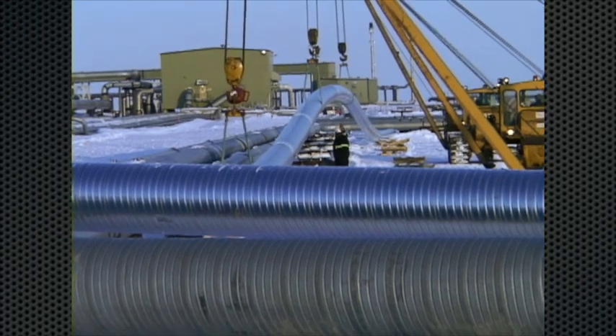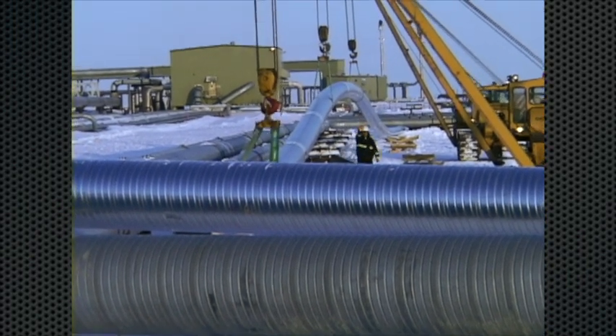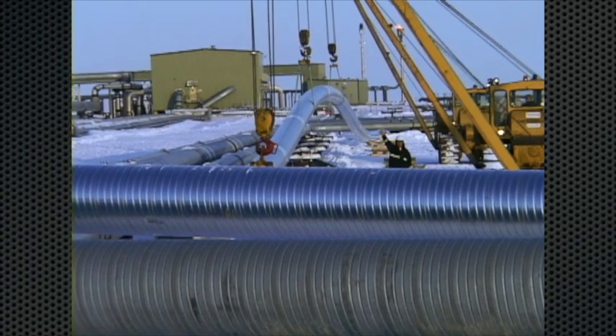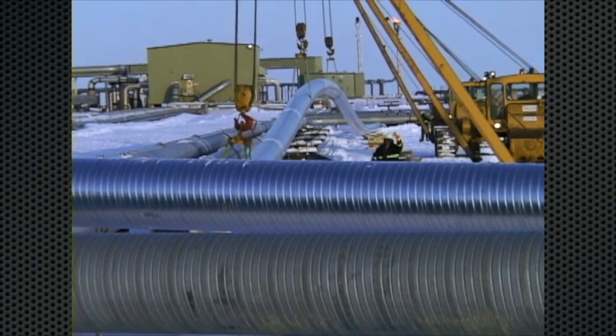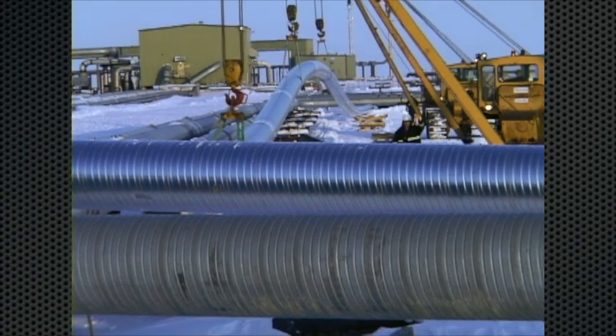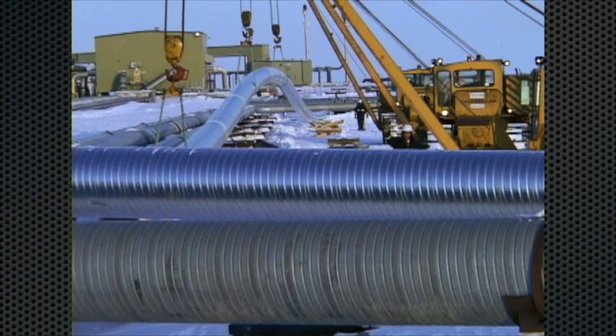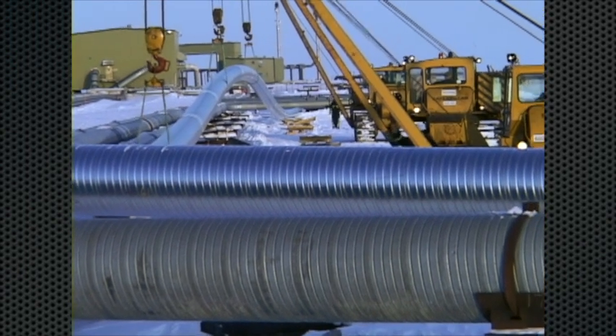Before any pipeline is put into service, the entire length is pressure tested using water. This is called hydrotesting — technically it's called hydrostatic testing, but workers in the field just always refer to it as hydrotesting.